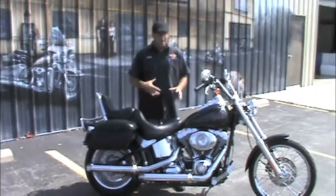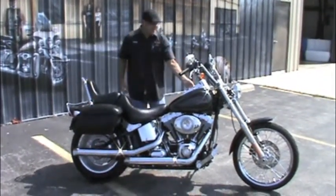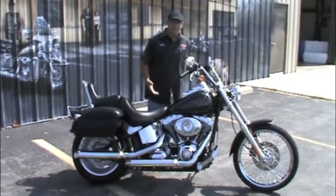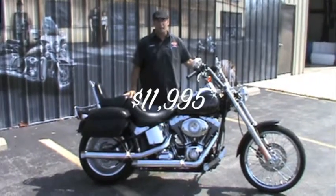Like I said, these bikes in themselves are really a good custom edge, something that people can really seek out. This bike's got 11,000 miles on it — it is a 2007 — but at the price of $11,995, makes it one hell of a bargain.